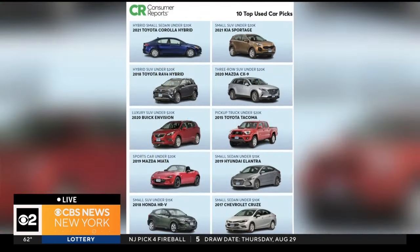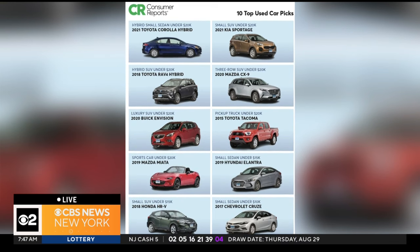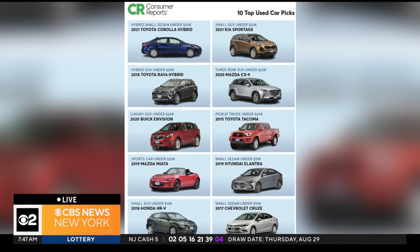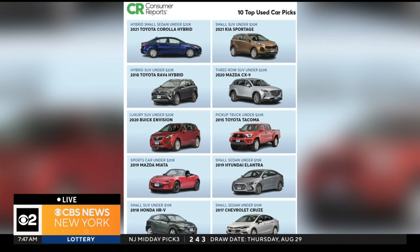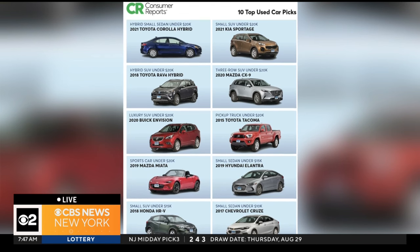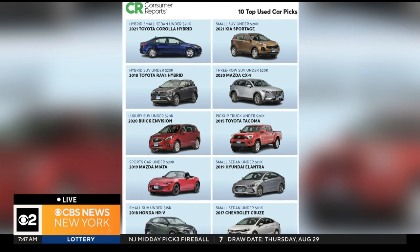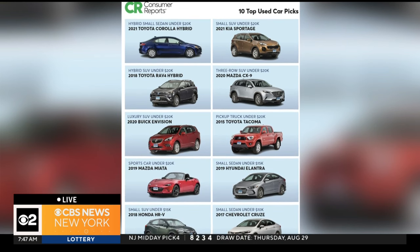Let's go further into those top models. Which do you suggest people should look for first? We came out with the first ever top 10 list of used cars. All of the cars on here have to have done really well in our tests when we purchased and tested them new. They have to have above-average reliability over time — super important. And safety is key: they all have standard electronic stability control, and they all represent a really good value, tending to depreciate a little bit more than their direct competitors.